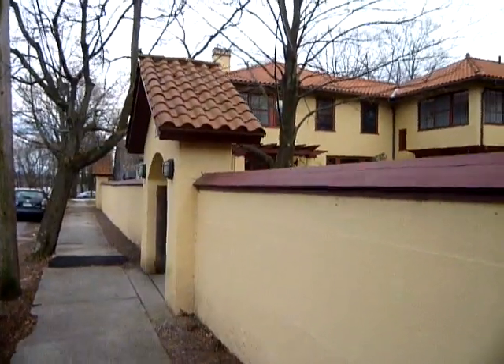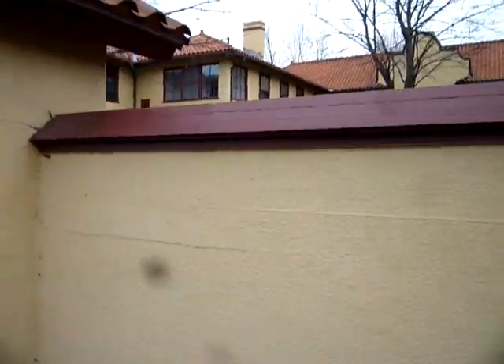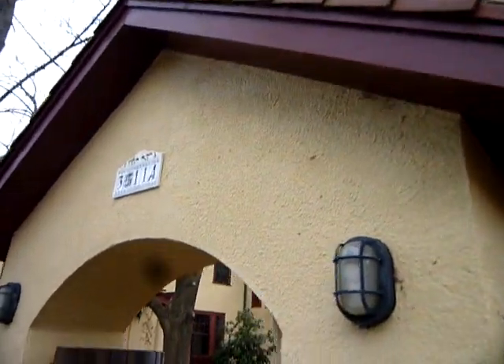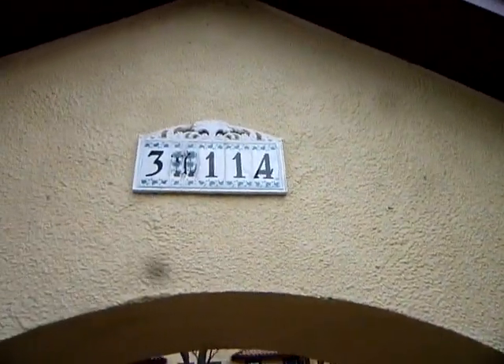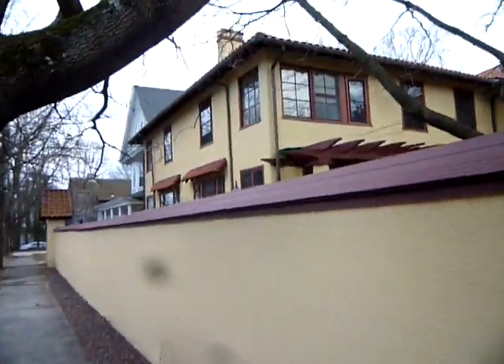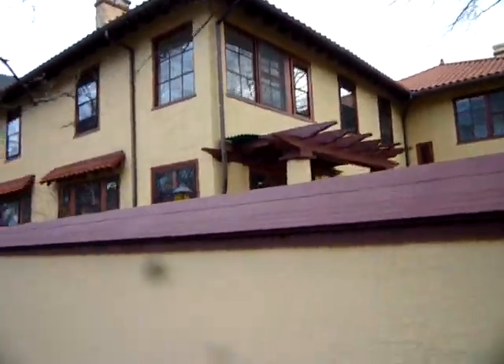I like these entrance ways, and that's what reminds me of Japan — the wall with the entrance way here. Kind of a neat little design on that house number.